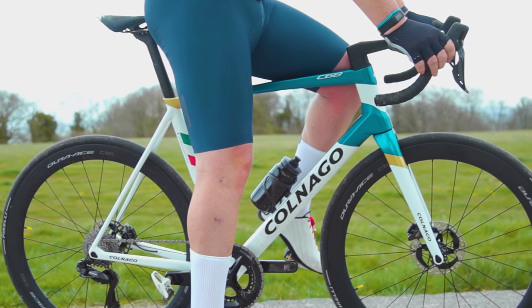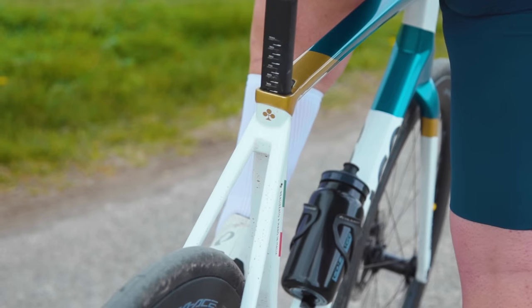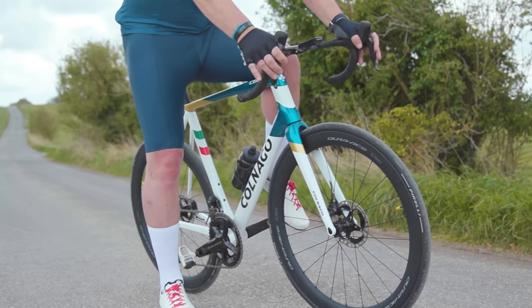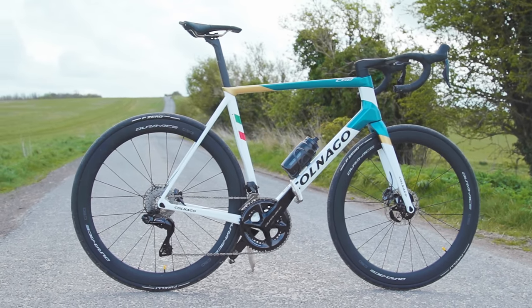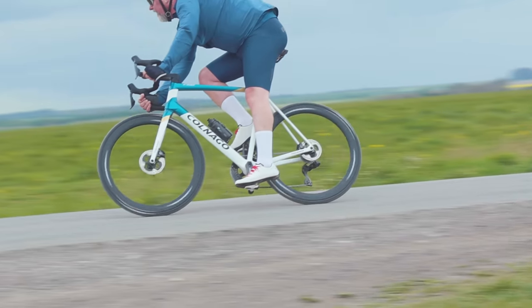The design allows Colnago to offer tunable stack and reach figures for riders, or if that isn't enough, you can go for fully customisable geometry, where 3D printed titanium lugs are used instead. As for prices, this is unsurprisingly in serious superbike territory, with the full carbon frame priced at €5,650. The carbon-slash-titanium frame costs €6,600, and complete builds start from €13,260. Pricey.